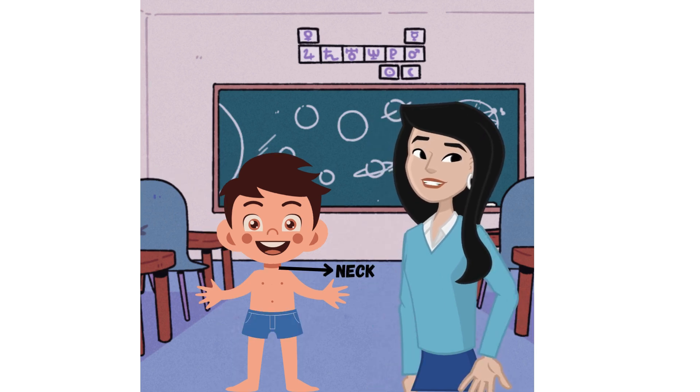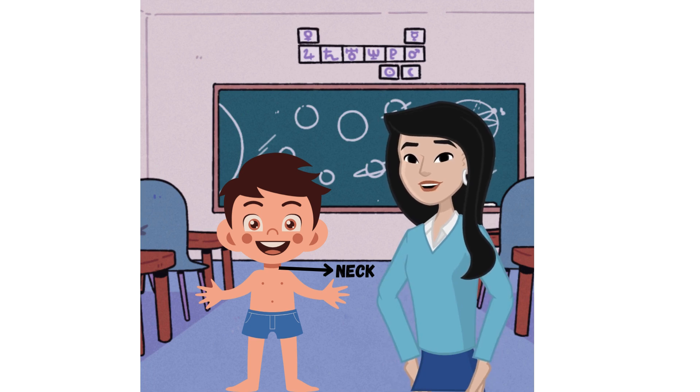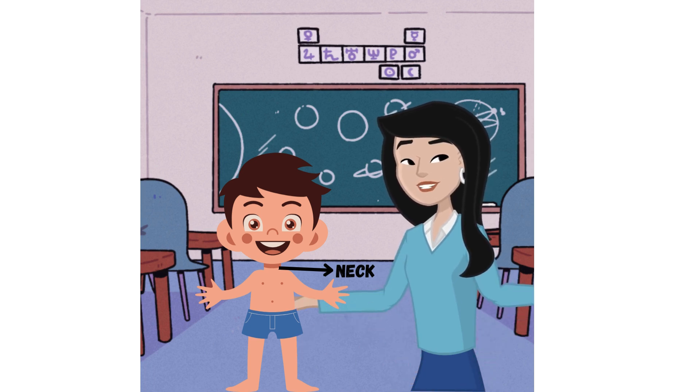Neck: the neck connects the head to the rest of the body and allows it to move. It contains the throat, which helps with breathing and swallowing.